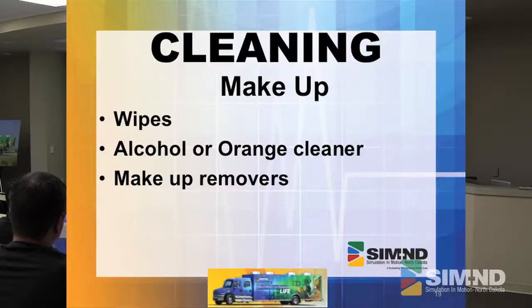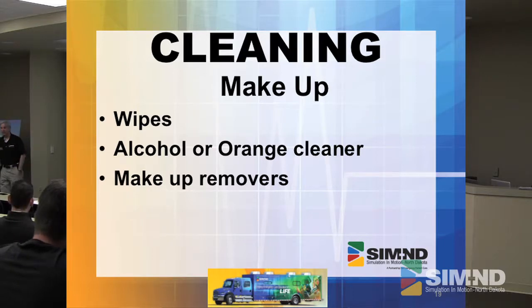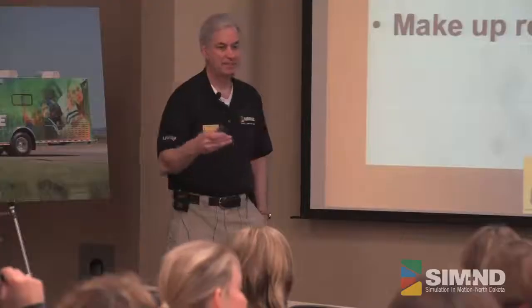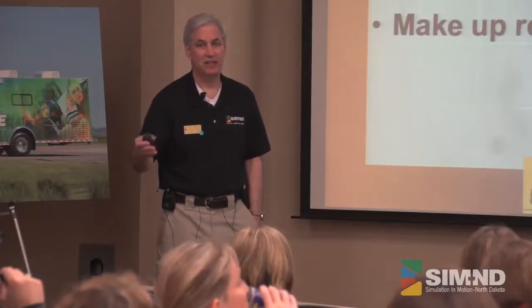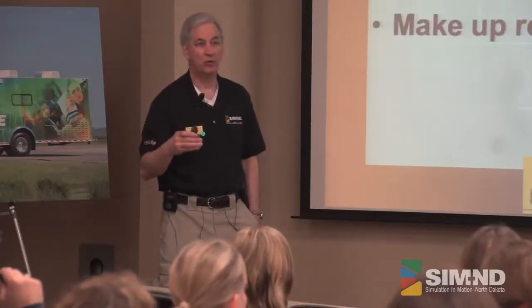Alcohol or orange cleaners also work pretty well — they're used for makeup removers. Any makeup remover is pretty good too. Again, please clean the mannequin after that. If you're using acetone, not good on those skins. If you're going to use it, you've got to get it off real quickly.